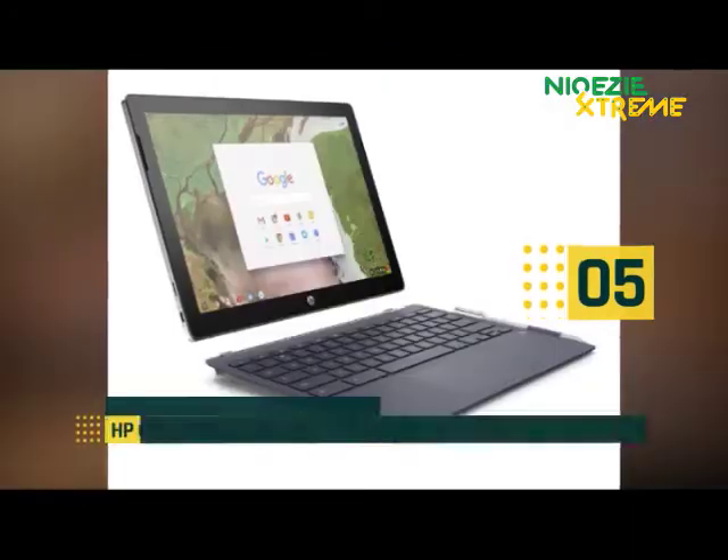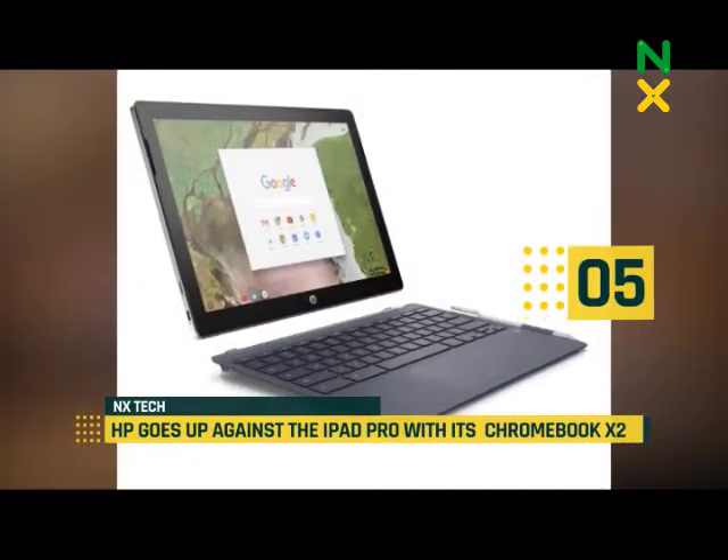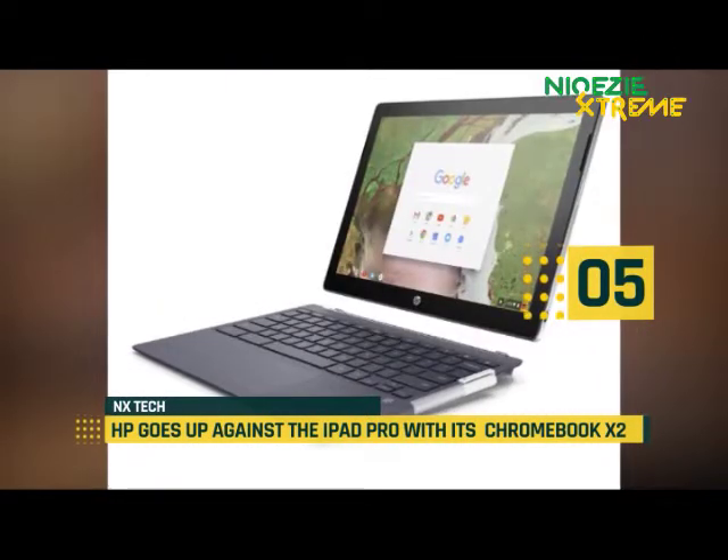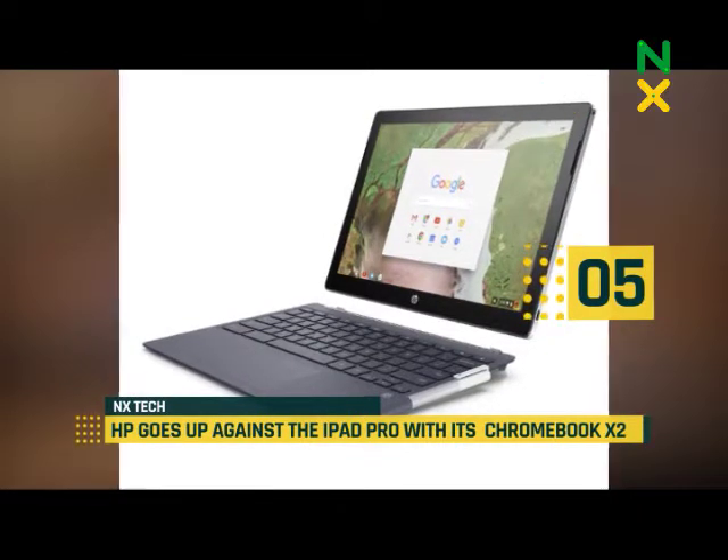At number 5, HP goes up against the iPad Pro with its Chromebook X2. Two weeks ago, Acer announced the first tablet running Chrome OS, and today HP is announcing the second, and it's a lot higher end.